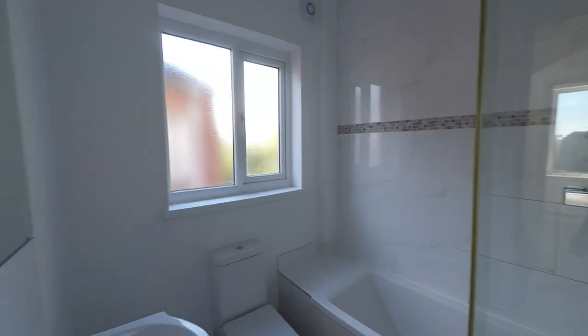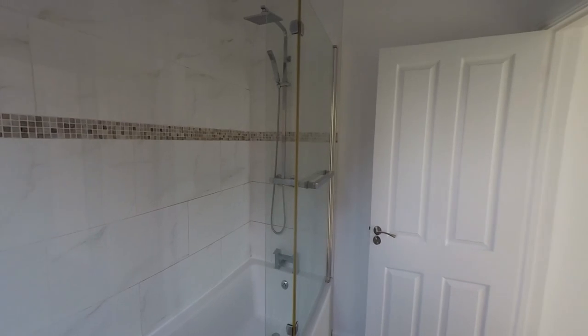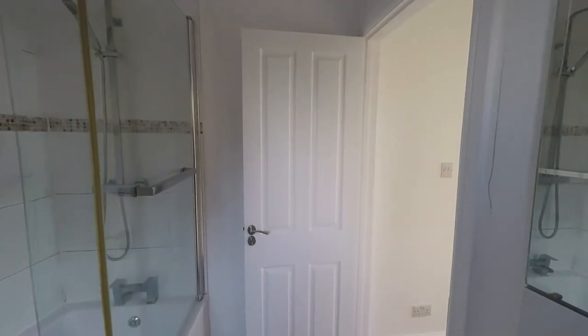The family bathroom is fitted with a nice modern three-piece white suite, which includes a fully tiled surround bath with a fixed overhead shower with twin attachments.